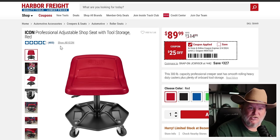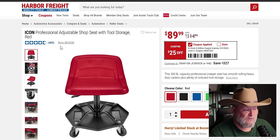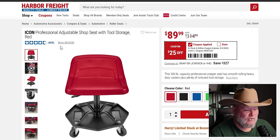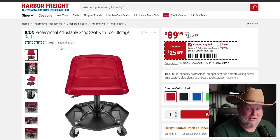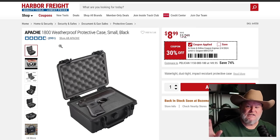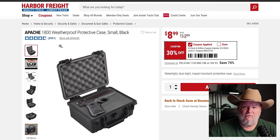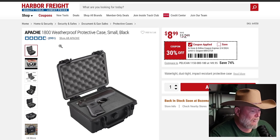The Icon shop stool — this thing is fabulous, it's luxury for shop stools. Available in red, black, blue, and green. On sale, $25 off, down to $90. And the Apache case — I'm a huge fan of Apache stuff, I have this case and I need more of them. $9 — just nine dollars. You should buy them all. I wish these came in different colors like some of the other Apache stuff.